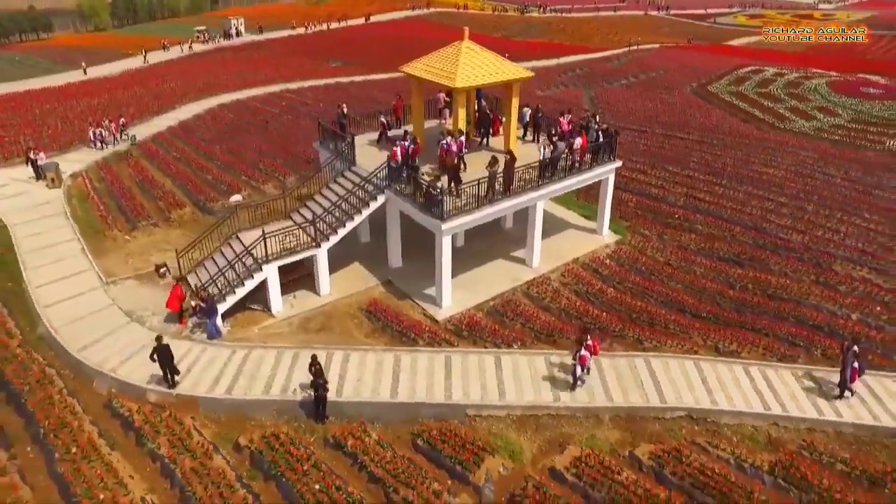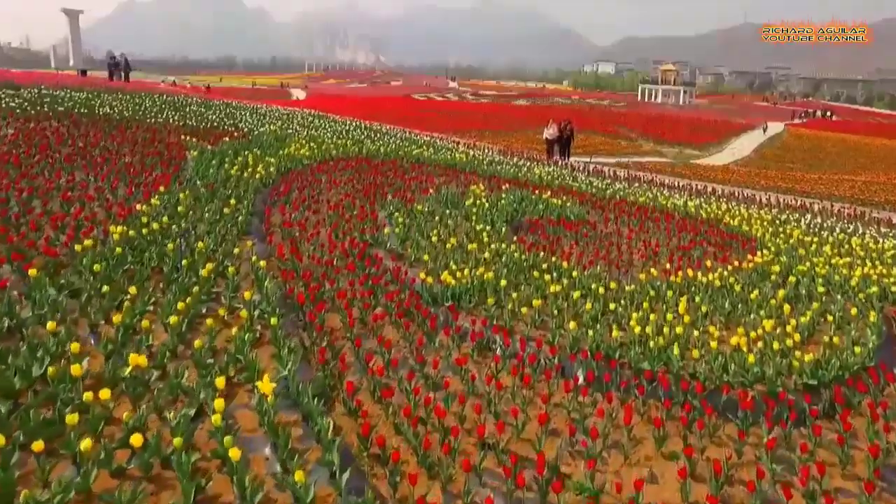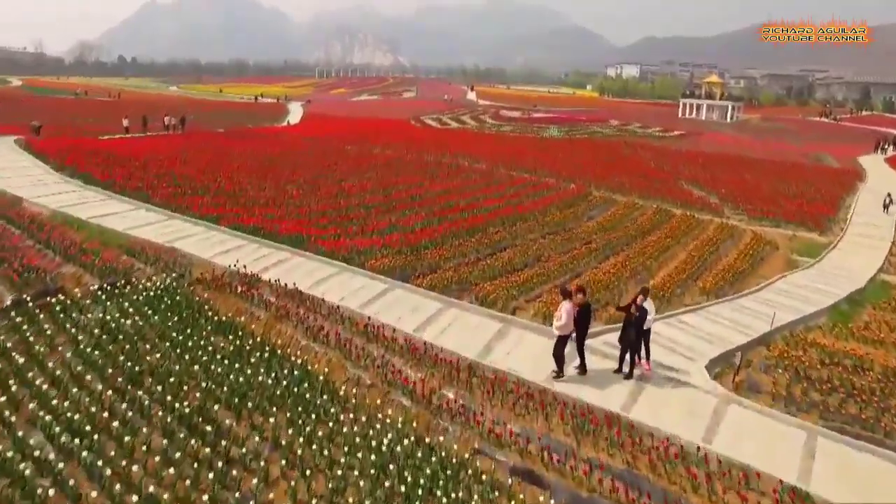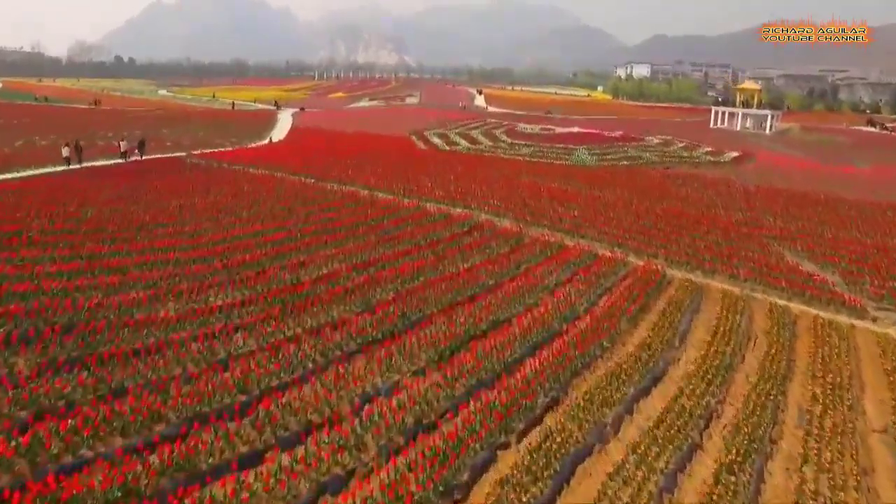In a nearly 80-hectare field lies 59 different types of tulips, each with elegant names such as the Queen of Night, the Light of France, and the Chinese Pink.